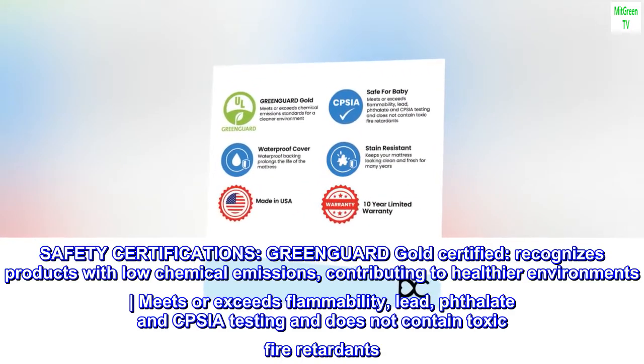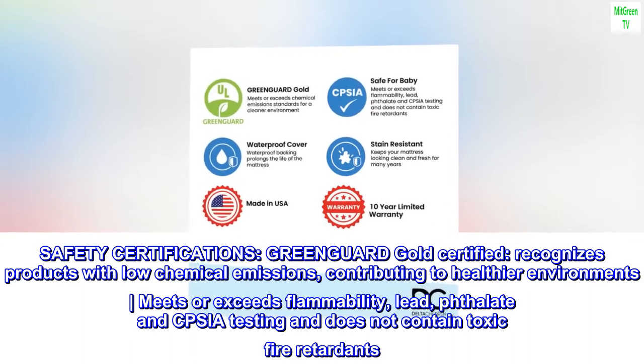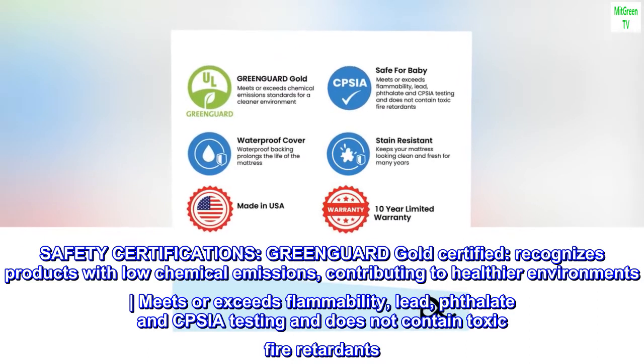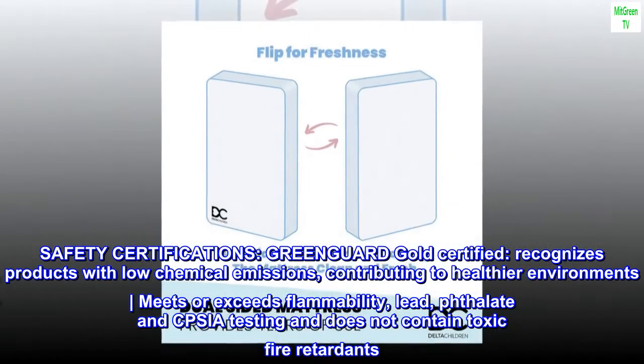Safety certifications: GreenGuard Gold Certified, which recognizes products with low chemical emissions, contributing to healthier environments. Meets or exceeds flammability, lead, phthalate, and CPSIA testing and does not contain toxic fire retardants.